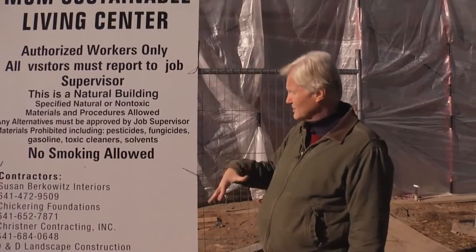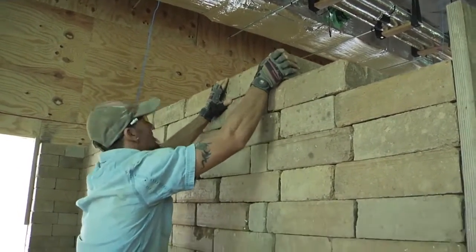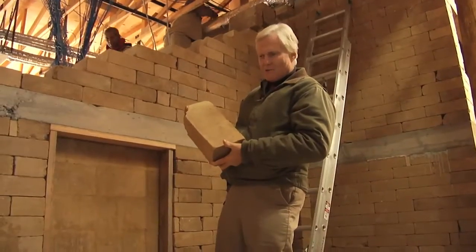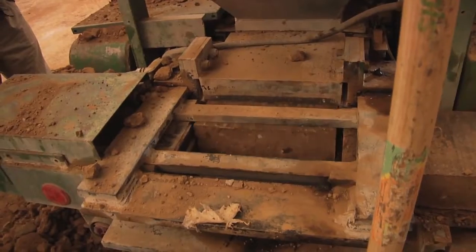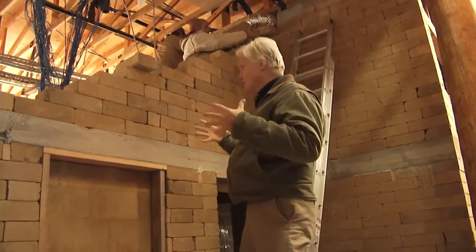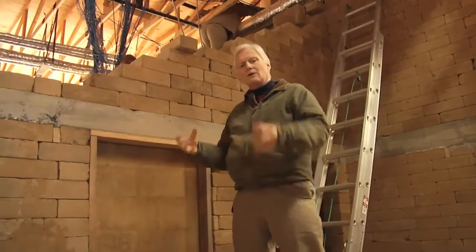We have earth blocks going up and we're finishing the interior walls, going right up to the roof deck in some places and underneath the trusses. We had a machine here and we made 26,000 of these blocks, and most of them came from the earth right across the street. What that block does is hold thermal mass. In the winter when we're heating the building, it holds that heat. In the summer when we're cooling the building, it holds that cool.